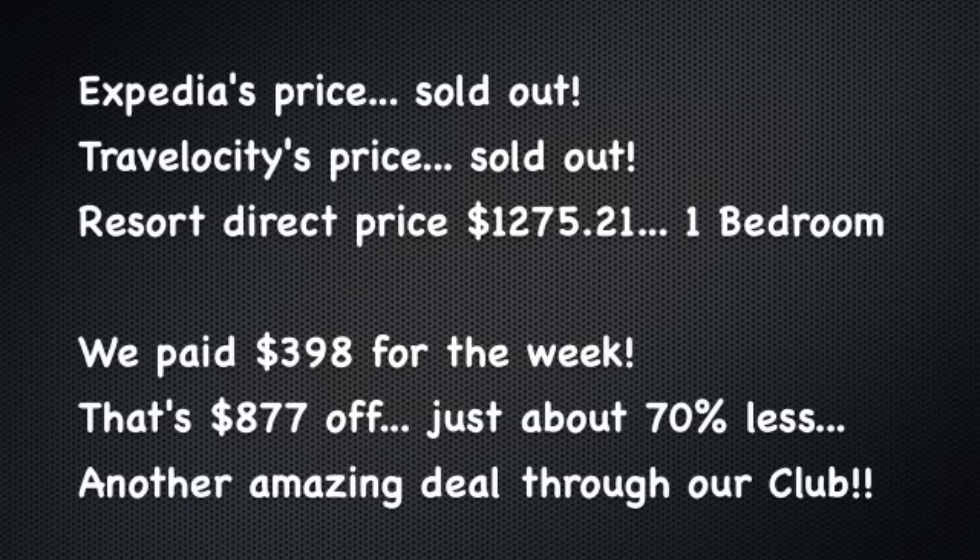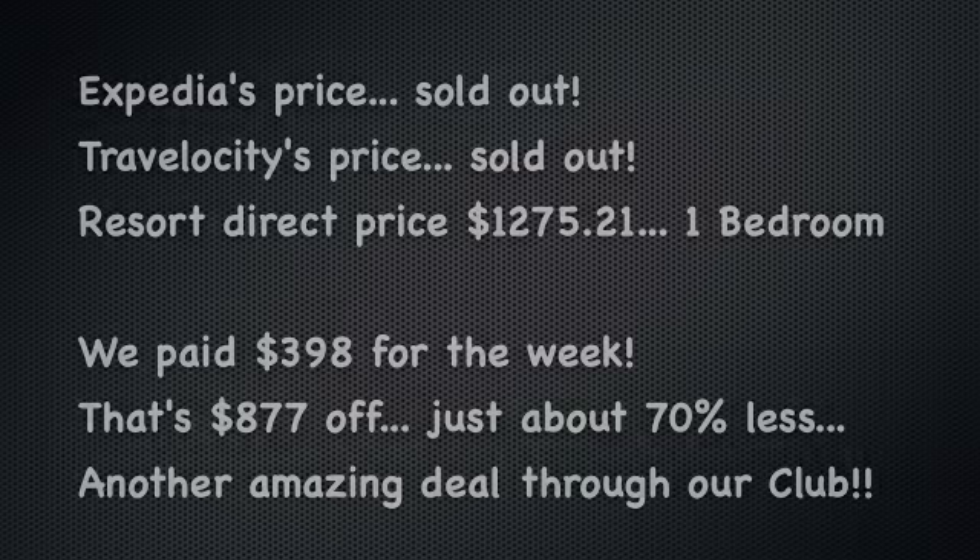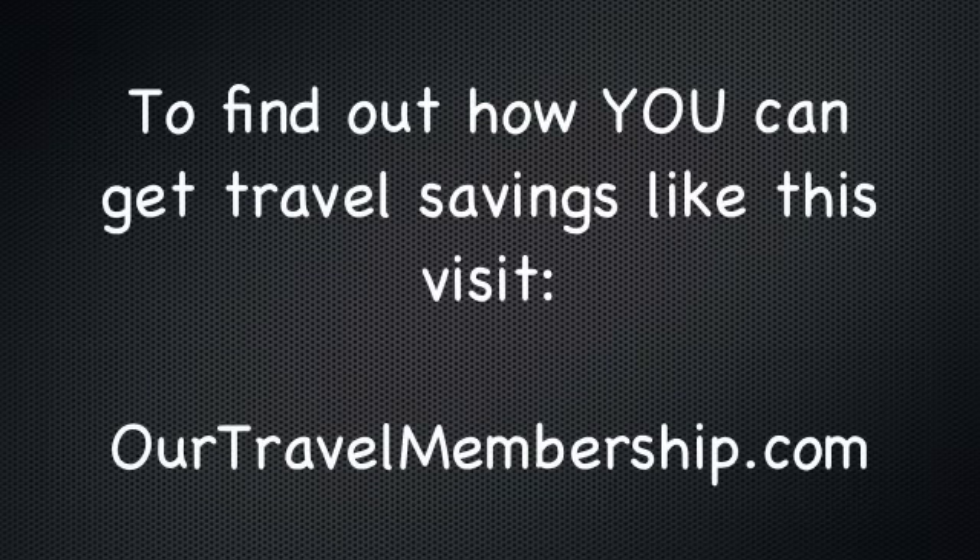We're really happy with the membership. If you want to learn more about how you can become a member and experience savings like this, just visit ourtravelmembership.com. We'll talk to you soon again from Maui, Hawaii.